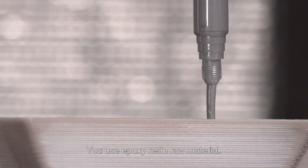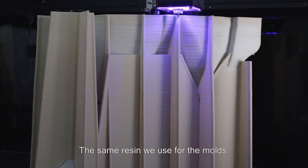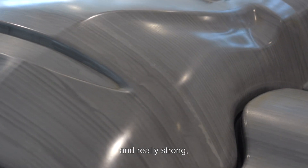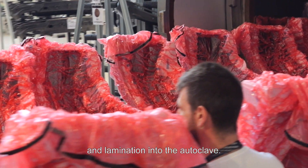You use epoxy resin — one material. Nobody else is using epoxy resin. The same resin we use for the components, the same resin we use for the bolts. Which is fantastic because it's a precise material and it's really strong — strong enough to be cured with the master and the lamination into the outer plate.